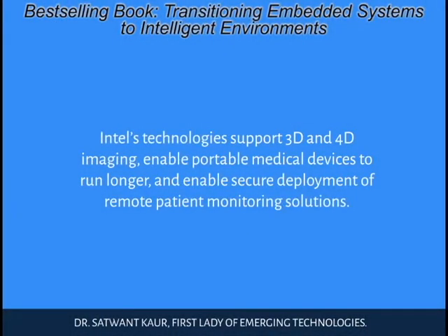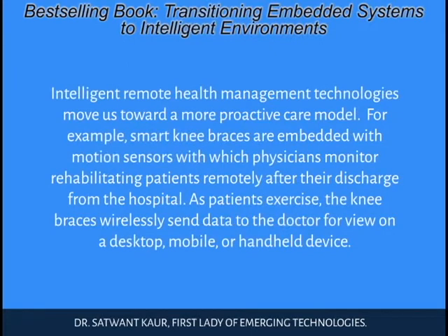Intel's technologies support 3D and 4D imaging, enable portable medical devices to run longer, and enable secure deployment of remote patient monitoring solutions. Intelligent remote health management technologies move us toward a more proactive care model. For example, smart knee braces are embedded with motion sensors with which physicians monitor rehabilitating patients remotely after their discharge from the hospital. As patients exercise, the knee braces wirelessly send data to the doctor for view on a desktop, mobile, or handheld device.